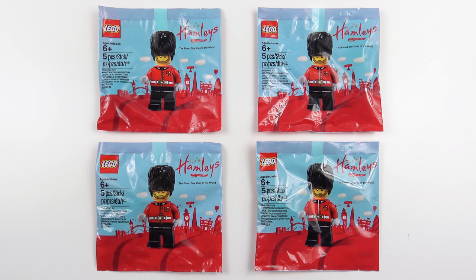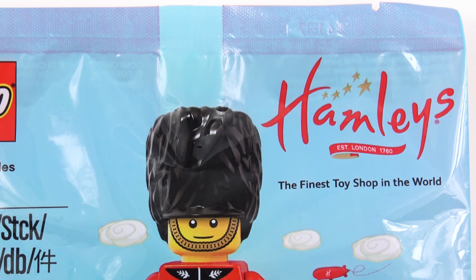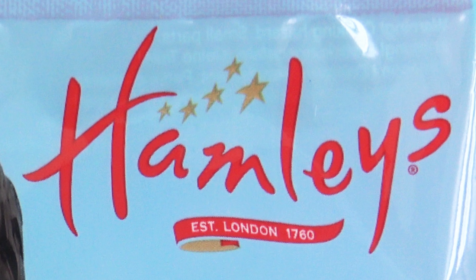I'm going to open up one of these for you now, keep another one for my collection, and the other two are going on eBay — I've got to try and recoup some of the airfare somehow. The art on the bag is pretty eye-catching with the Hamleys logo up in the top right hand corner and their tagline 'the finest toy shop in the world.' This also confirms they were established in 1760, which makes Hamleys about 258 years old.